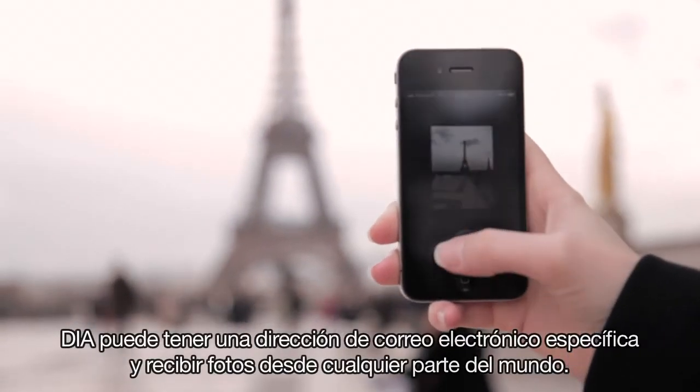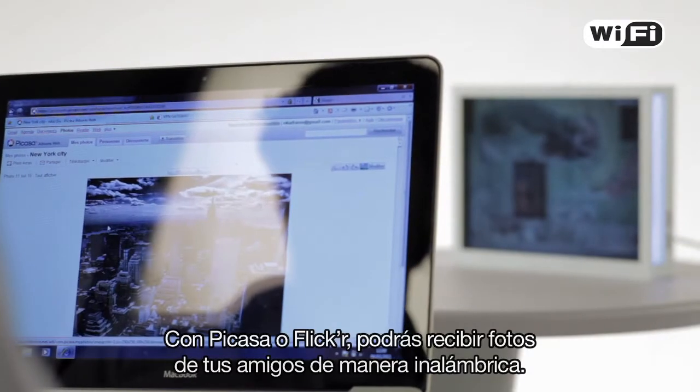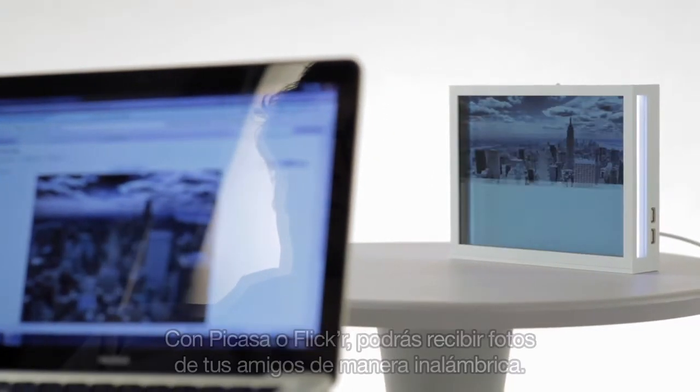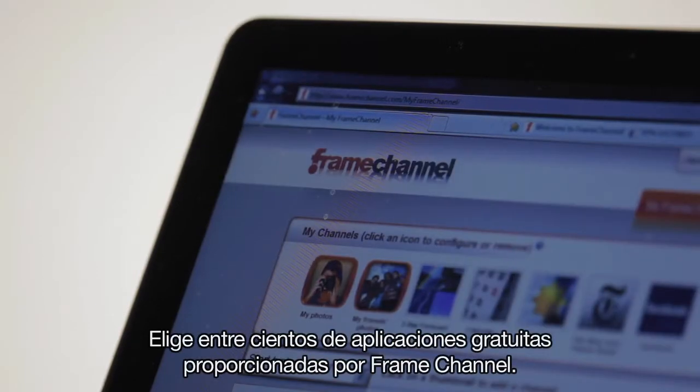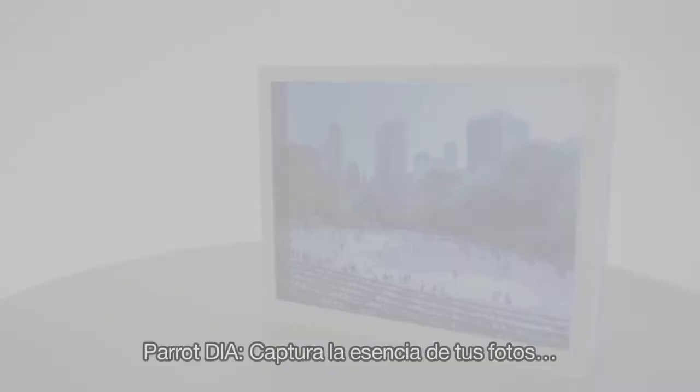Dia can have a specific email address and receive photos taken from anywhere in the world. With Picasa or Flickr, receive photos of your friends wirelessly. Pick up hundreds of free applications delivered by Frame Channel. Parrot Dia.